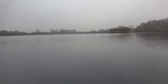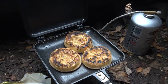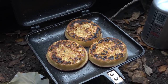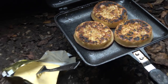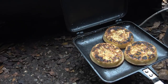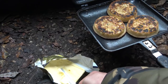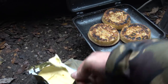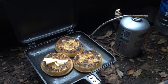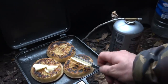Look at them - crumpets, and that's edgy. I've only got a fork so I'll be using the back edge of the knife for buttering.